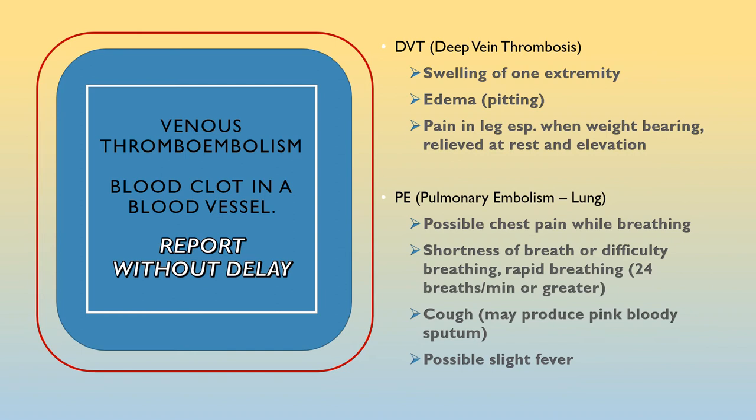DVT means deep vein thrombosis — a clot in the vein of either of the legs or arms. Report right away, day or night: swelling in one extremity accompanied by pitting edema, and pain in the leg especially when weight-bearing but relieved when lying down with the leg elevated. PE stands for pulmonary embolism — a blood clot in the lung. Report right away, day or night: chest pain especially while breathing, shortness of breath, difficulty breathing or rapid breathing of 24 breaths per minute or greater, a cough which might produce pink bloody sputum, or a slight fever.